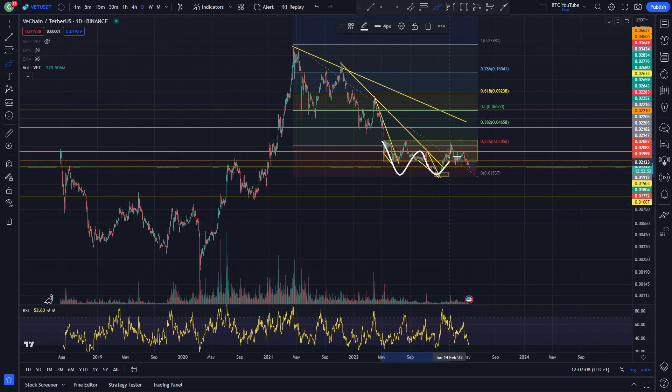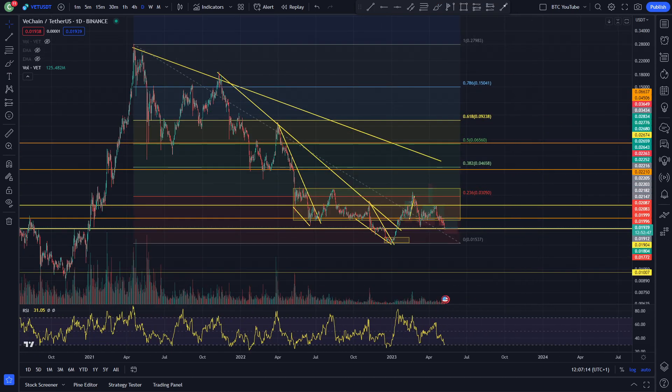But right now, VeChain is just really chopping sideways, waiting to see what happens next. So we'll take that long position and see what happens tomorrow. But that is it for today, guys. Thank you very much for watching, as always. Like and subscribe, and I'll see you in the next video.